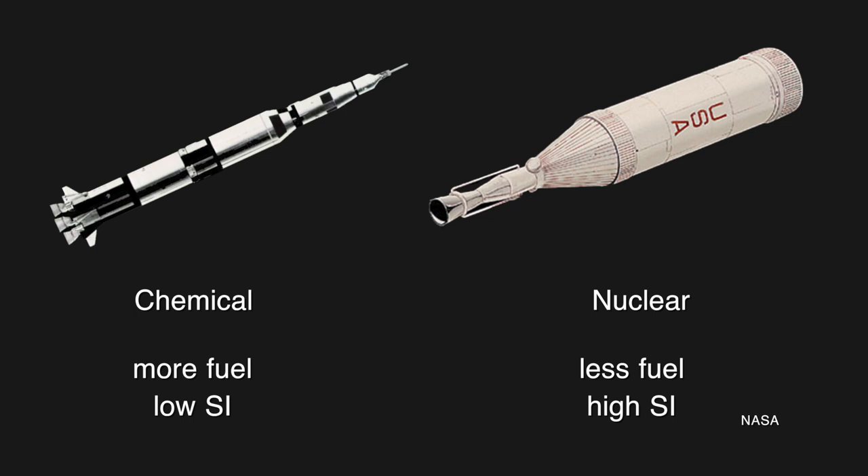This is where ion and nuclear propulsion have a bit of a leg up. Both of these methods actually have a weaker thrust, but they have a higher specific impulse, meaning they need less fuel to generate the same amount of change to the velocity of the spacecraft, or Delta V. You need a lot less fuel in these types of engines for the same acceleration. So while neither of them are powerful enough to get a rocket into orbit, these are ideal for long-duration deep space missions.